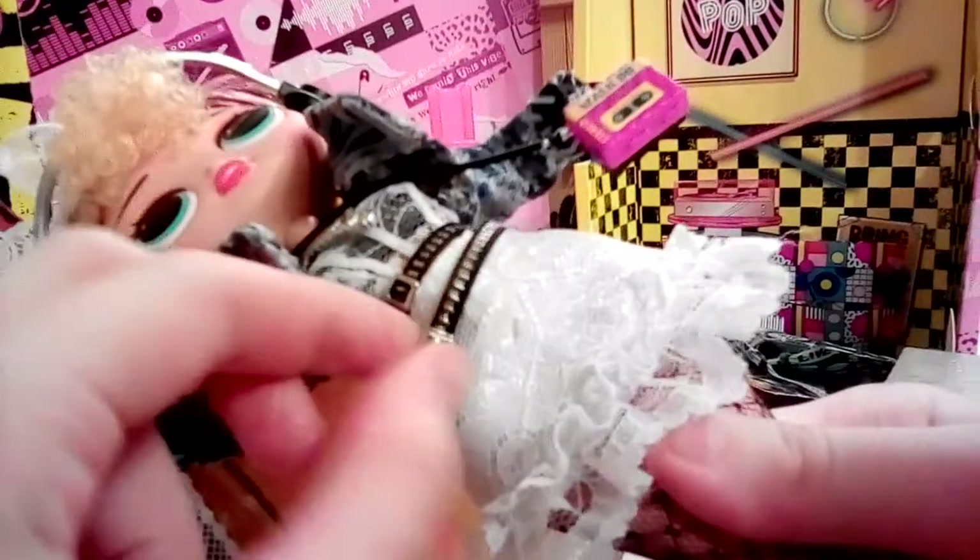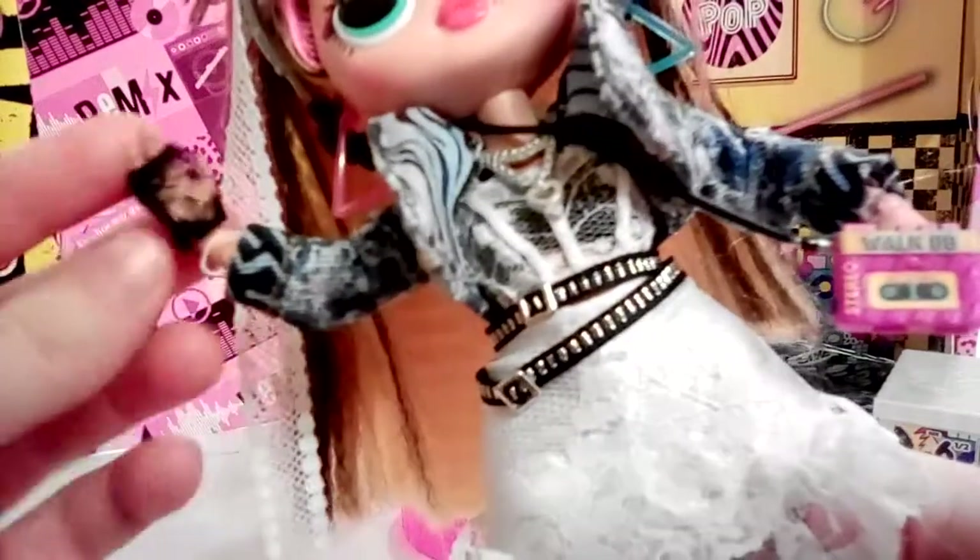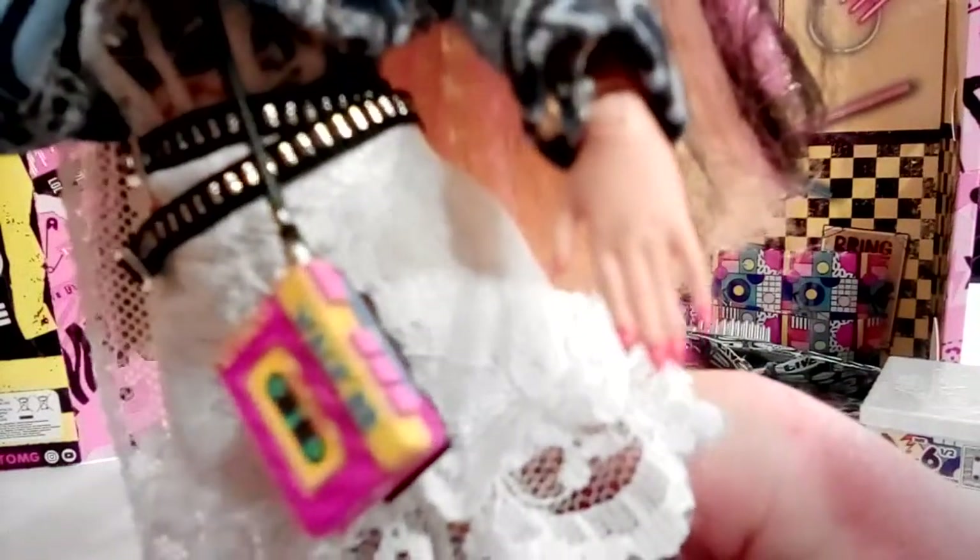She also has this black belt and it is very detailed. Her clothes are actually really well made. She has these gloves, but I lost one of them so she only has one glove left. Her hands are very delicate and easy to move. If you look closely at her hands, you can see she has red nails — that's really cool.